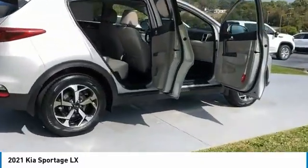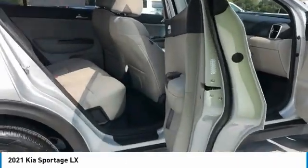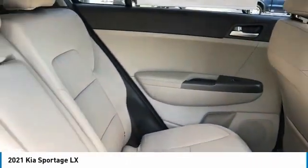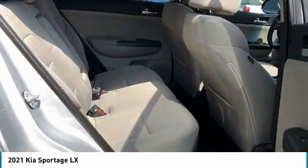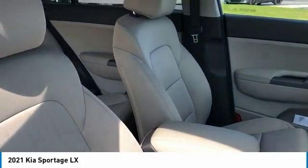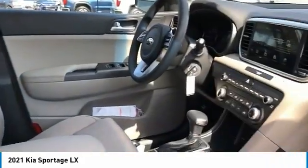Aluminum wheels, traction control, daytime running lights, remote keyless entry, FWD headlights auto off, mirror memory, security system, cruise control, and trip computer. Drive away with a great deal on this vehicle — call or stop in today.